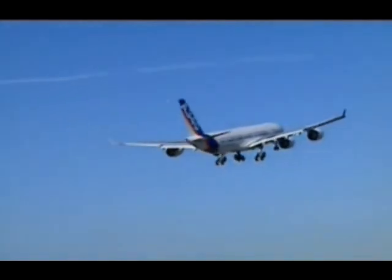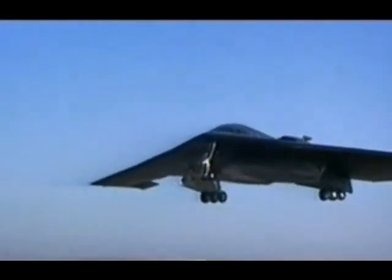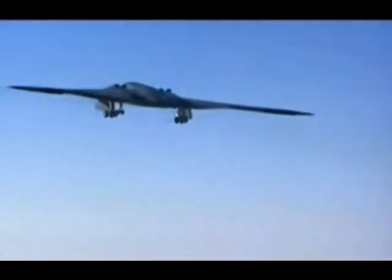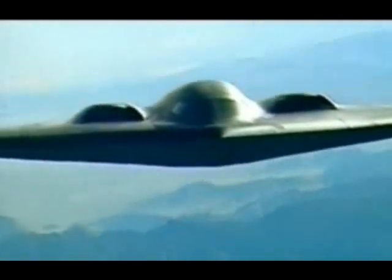The fuselage on a conventional aircraft creates no lift. The fuselage on the blended wing body, or BWB, is part of the wing, generating more lift and making it 20% more economical than conventional planes.